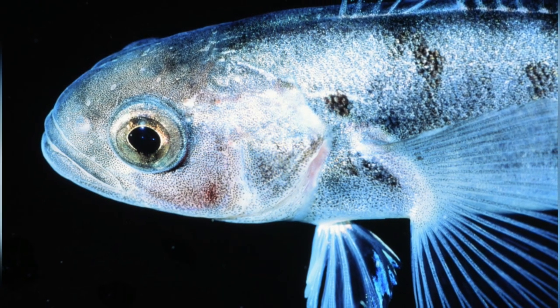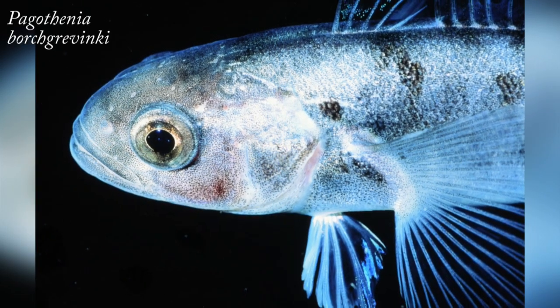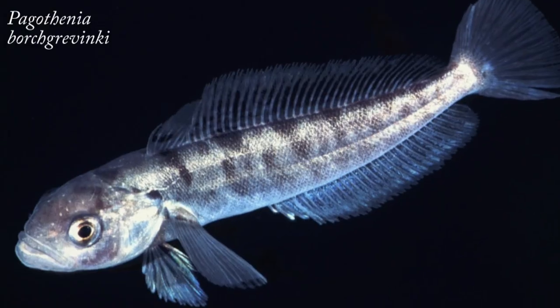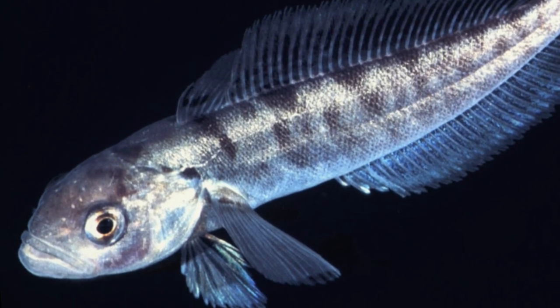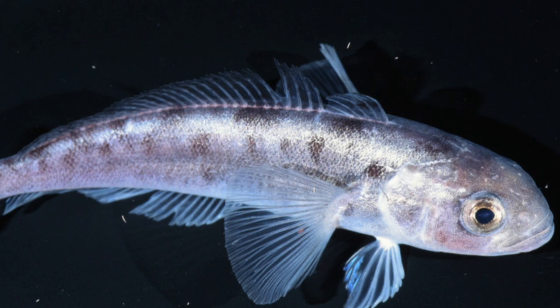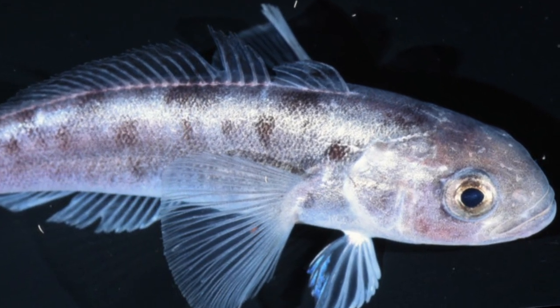An Antarctic fish that lives under sea ice is the bald rock cod, which has the Latin name Pagothenia borchgrevinki. It is found in many places, ranging from the Antarctic Peninsula to the Weddell and Ross Sea. It can be found at depths from the surface to 550 metres, although it is usually seen above 30 metres. The bald rock cod are cryopelagic — that is, they live under the ice and come into close contact with ice crystals.